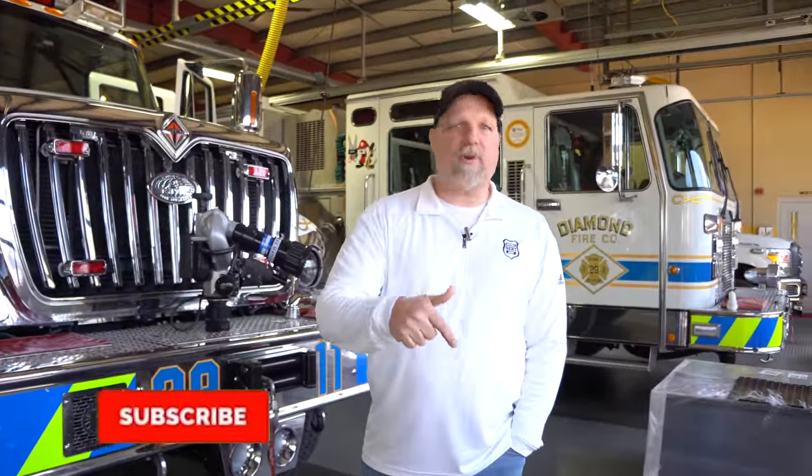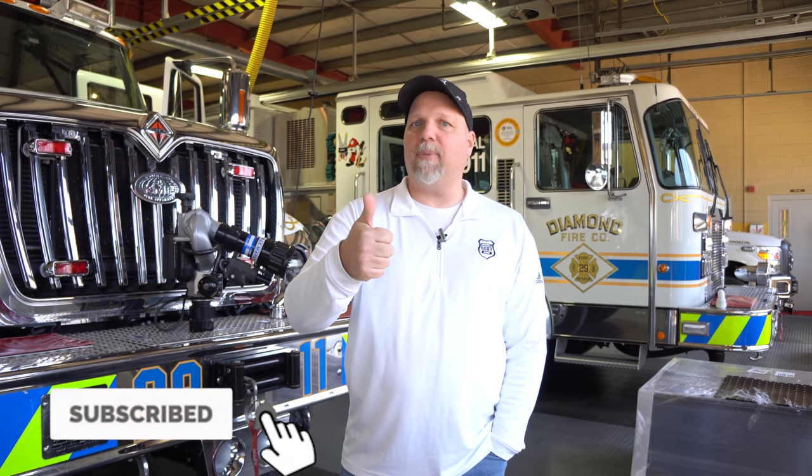Thank you all for watching. Do us a favor — hit that subscribe, hit that notification, hit that like button. It keeps building us. Thank you for watching and we'll see you again next week.